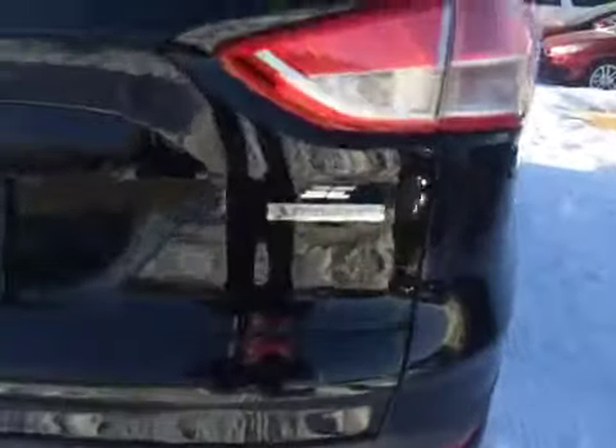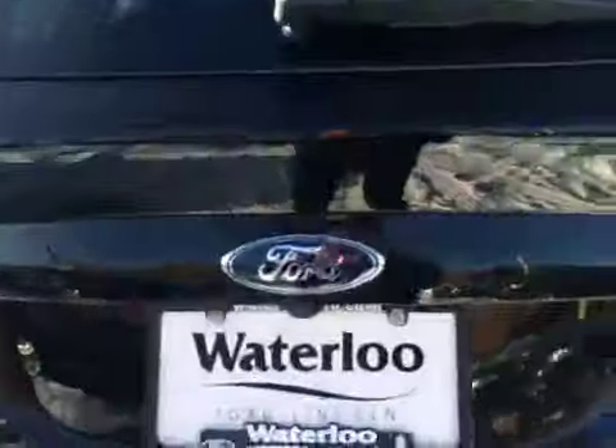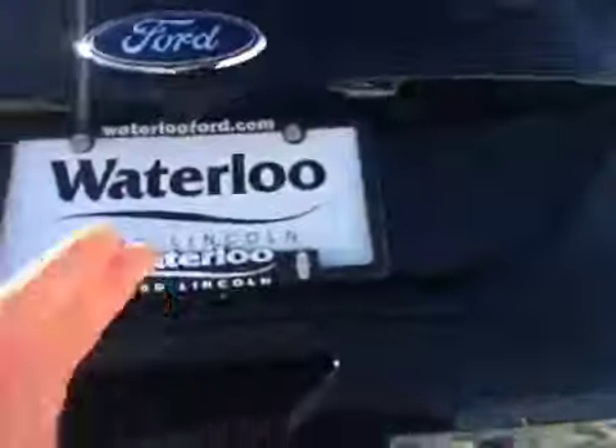Here on the back you can see it's an SE EcoBoost. You have your dual exhaust and rock guard as well. You've got your backup camera and power hatch.